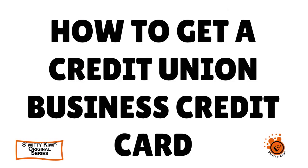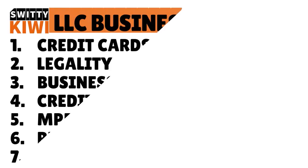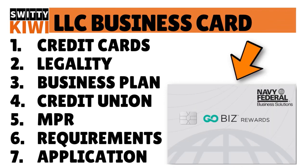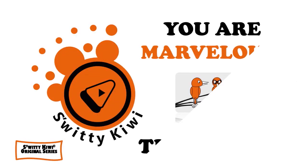Thank you so much for your attention. In today's conversation I was talking to you about credit union business credit cards for a new LLC and how to get a high limit and low APR. Number one: familiarize yourself with credit union business credit cards for new LLCs. Number two: take care of legality. Number three: have a solid business plan. Number four: select the right credit union. Number five: establish a multi-product relationship with that credit union. Number six: know the requirements of the card. Number seven: apply. Thank you so much — I'll see you next time. Stay marvelous.